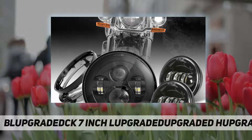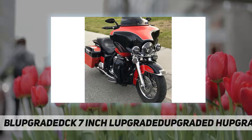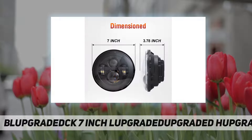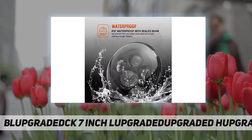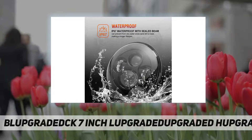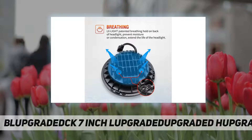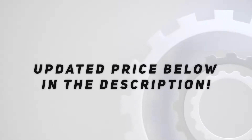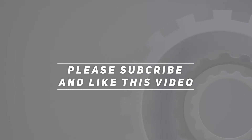2006 to 2010 Flhuse models require a separate purchase of a wiring harness. Package includes: one 7-inch LED headlight, two 4.5 inch fog lights, one 7-inch adapter ring, and one wire adapter for the headlight. Check the video description for updated pricing. Thanks for watching — please subscribe and hit the like button.